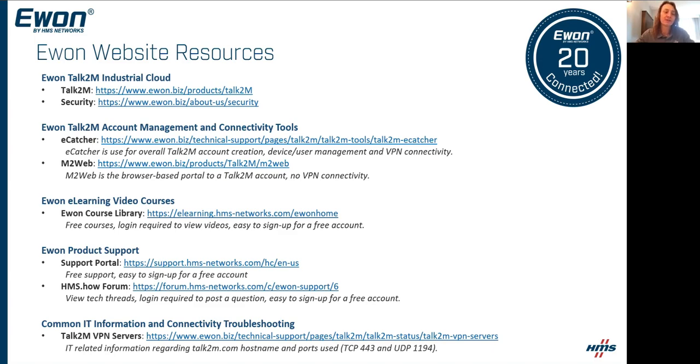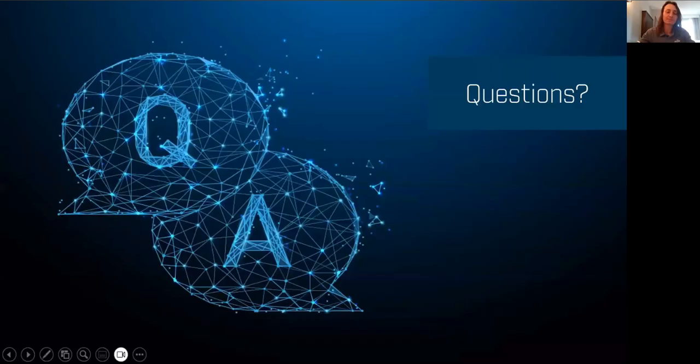If you don't find your answer on the HMS.how forum, the Reynolds Company is going to be your frontline of tech support. We also have an online ticketing system for HMS tech support at our HMS support portal. With that, are there any questions? I'll stay on for a while — thank you all for the time, I really appreciate it.